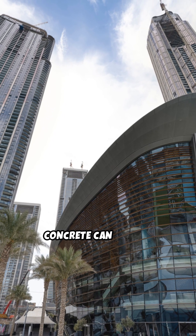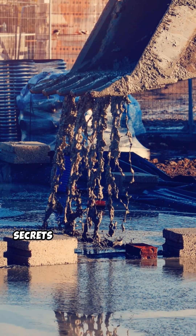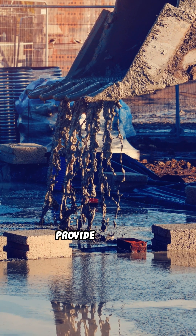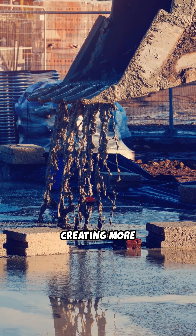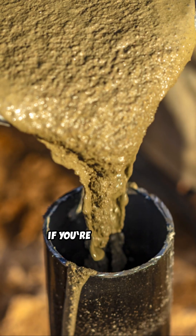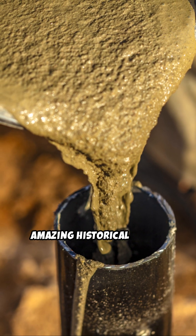The legacy of Roman concrete can be seen in the modern skyline. What other ancient inventions might hold secrets for modern technology? The study of ancient engineering techniques can provide valuable insights into creating more sustainable and resilient materials for the future. Hit the like button if you're fascinated by ancient engineering, and don't forget to subscribe for more amazing historical firsts.